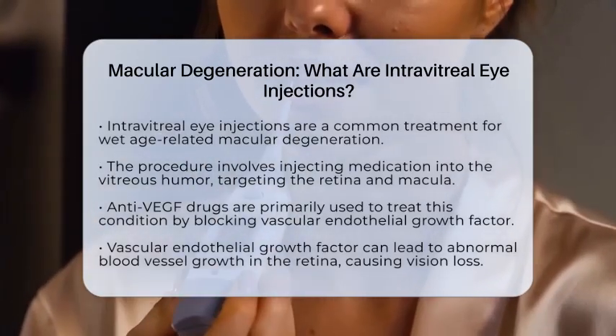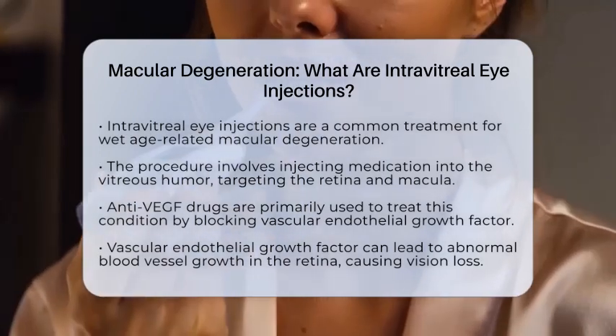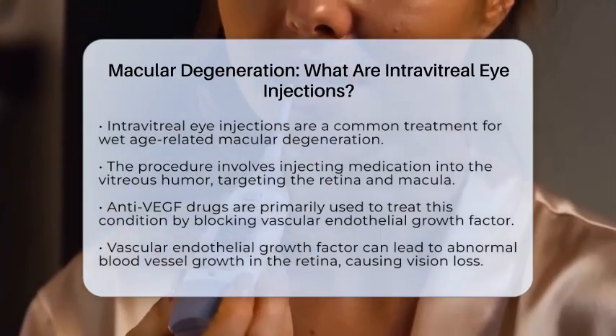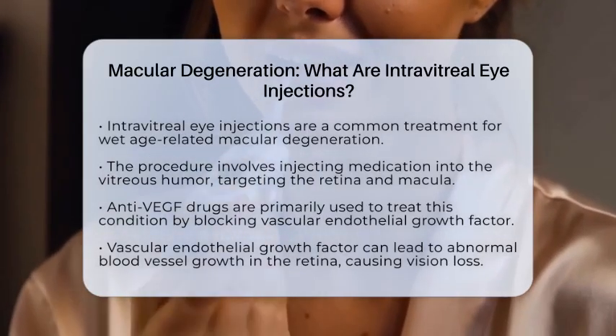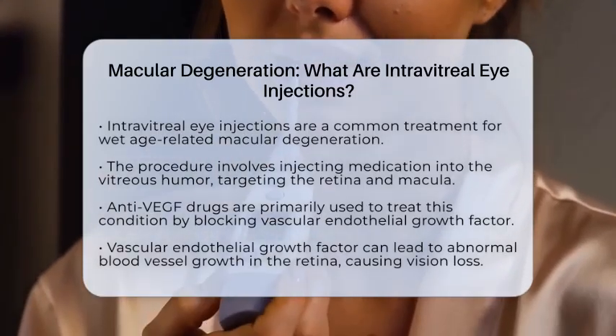The medication is injected into the vitreous humor, which is the gel-like substance inside your eye. The goal is to target the retina and macula — areas essential for sharp central vision. Intravitreal injections primarily deliver anti-vascular endothelial growth factor medications, often referred to as anti-VEGF drugs. Vascular endothelial growth factor is a protein that can cause the growth of abnormal blood vessels in the retina.